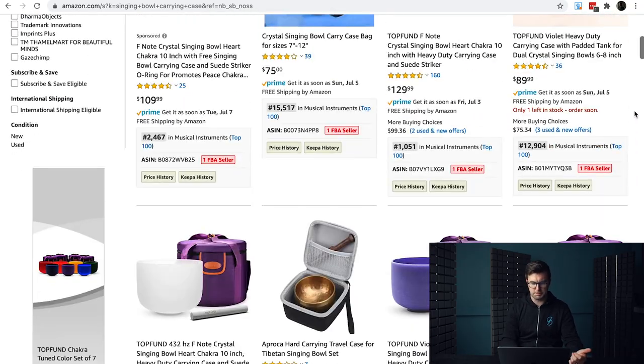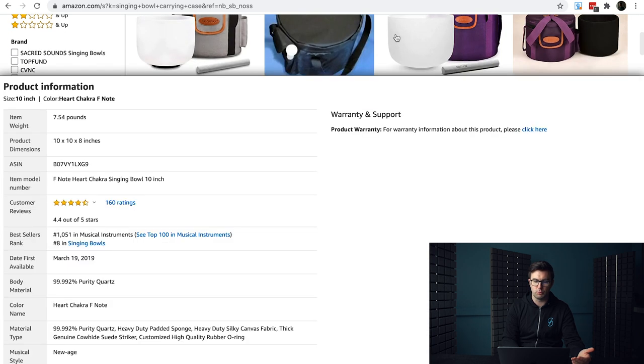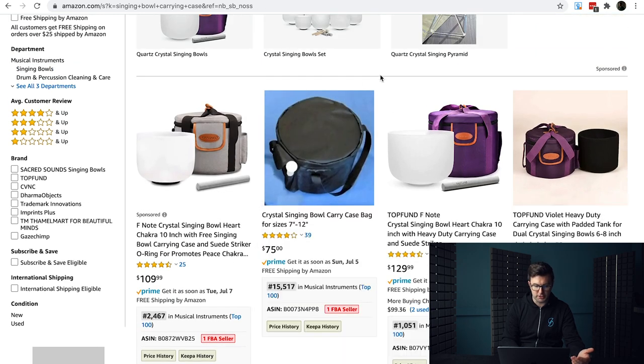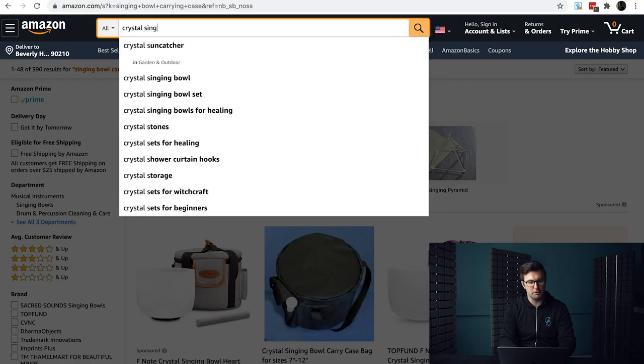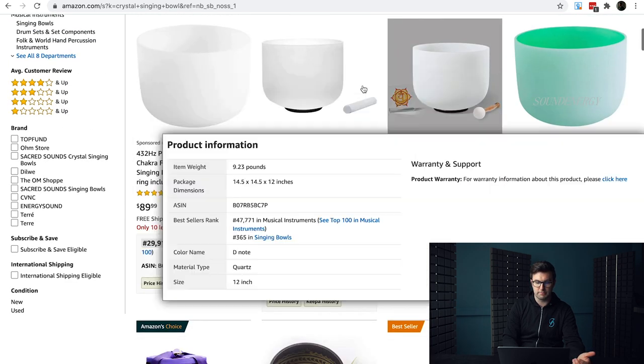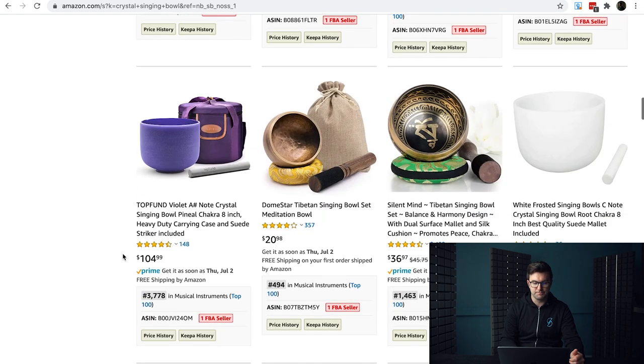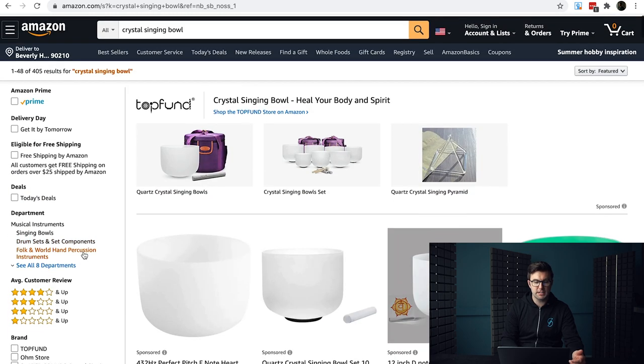Some people might say it's somewhat of a confused market, meaning it's hard to tell exactly what you should be selling. They've got multiple listings because some include the bowl in different colors, while this product is literally just the carrying case — that's why it's $75. If you already have one of these crystal singing bowls, you may not have the carrying case. The bigger sales are in selling the full thing, which you could also look at. Searching 'crystal singing bowl' gives 405 results — still very good and worth further research.